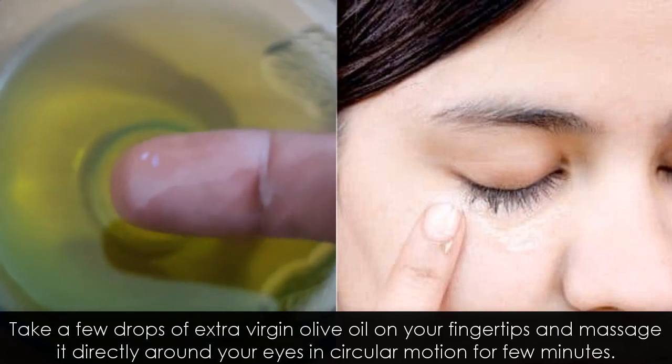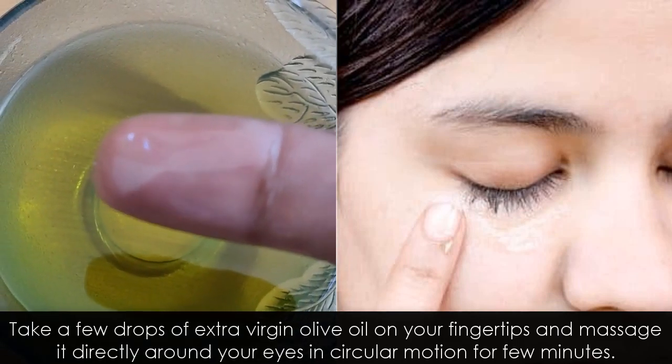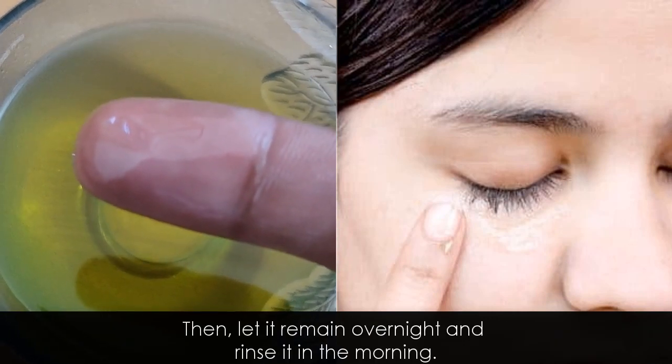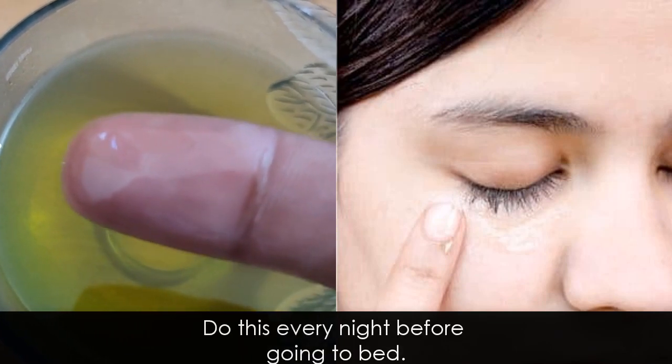Take a few drops of extra virgin olive oil onto your fingertips and massage it directly around your eyes in a circular motion for a few minutes. Then let it remain overnight and rinse it in the morning. Do this every night before going to bed.